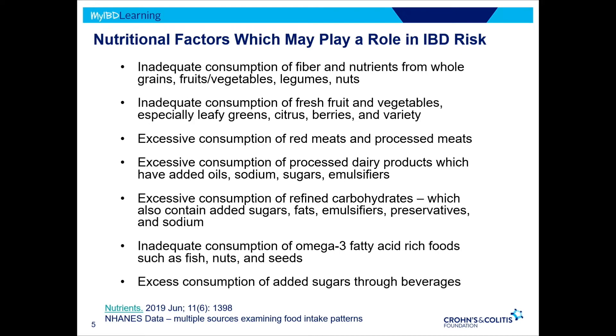The American public does a terrible job consuming fresh fruits and vegetables. The NHANES data — the National Health and Nutrition Examination Survey — has shown us that only about 10% of Americans achieves the correct amount of fresh fruits and vegetables per day, which is anywhere from two to three cups of each food group daily. We also have excessive consumption of red meats and, in particular, processed meats, because when we're not consuming adequate fruits, vegetables, and whole grains, we fill up on convenience foods we can eat fast — and our guts do suffer from that.